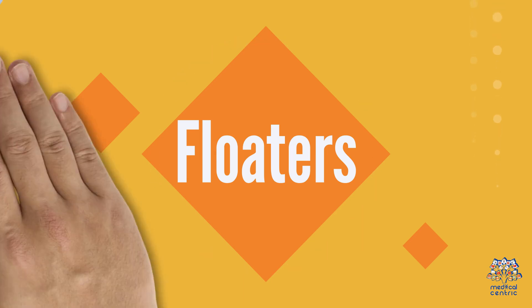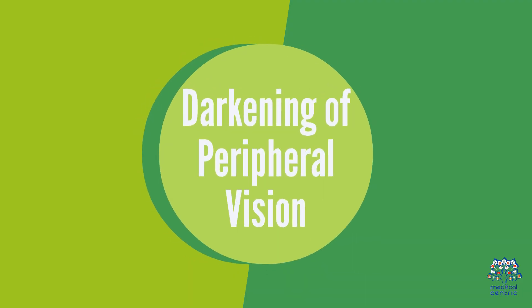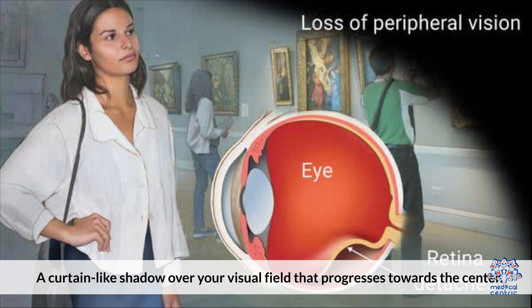Floaters: an increase in small specks or strands floating in your field of vision. Darkening of Peripheral Vision: a curtain-like shadow over your visual field that progresses towards the center.